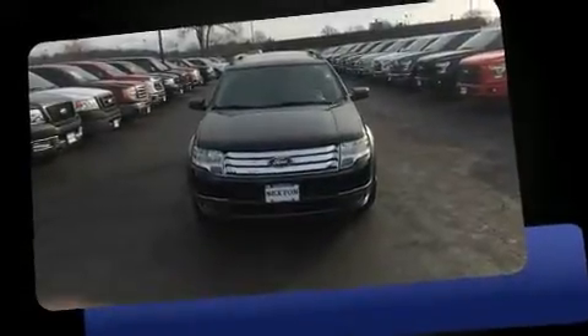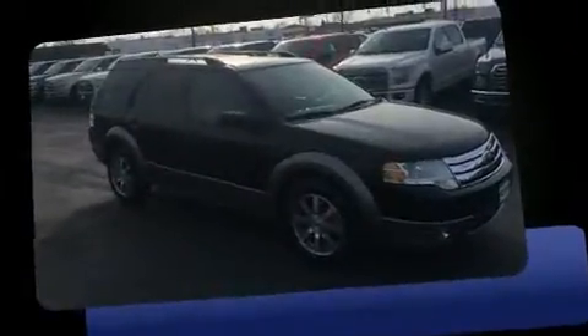Come test drive this 2008 Ford Taurus X. It features an automatic transmission, front-wheel drive, and a 3.5-liter six-cylinder engine.